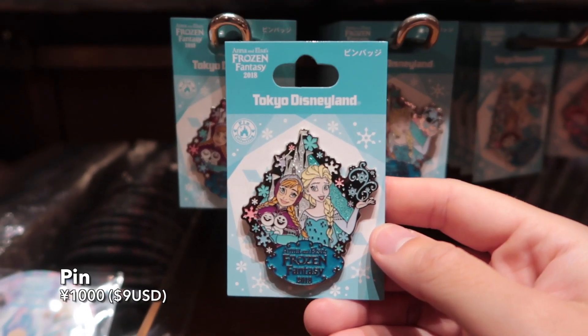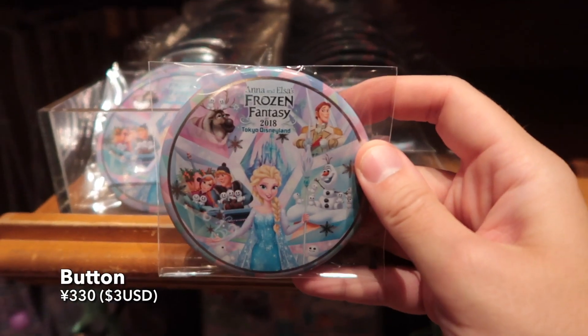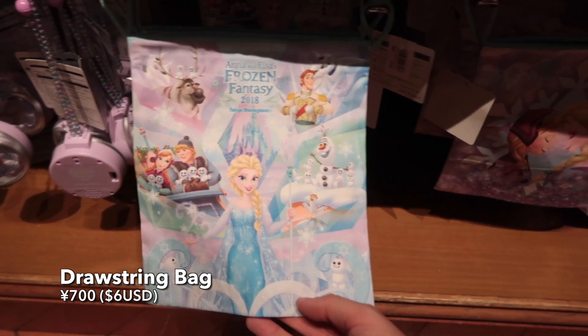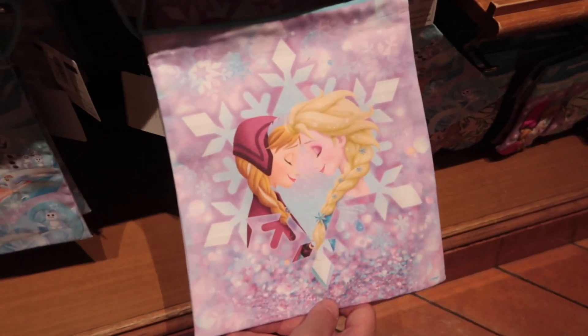For you pin collectors out there, we've got this Anna and Elsa Frozen Fantasy pin — it says 2018. And a button. And last but not least, this gorgeous drawstring bag. I really think these are useful — it helps keep your bag organized. If you have cables or just whatever you can fit in there.